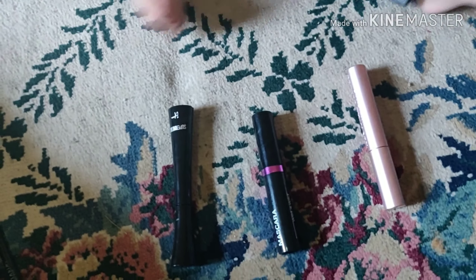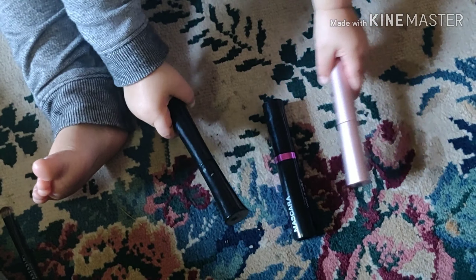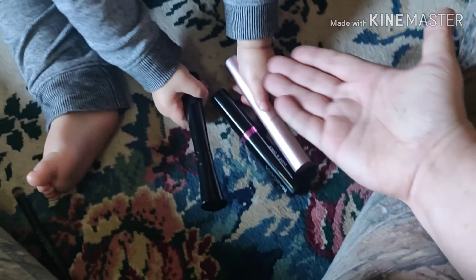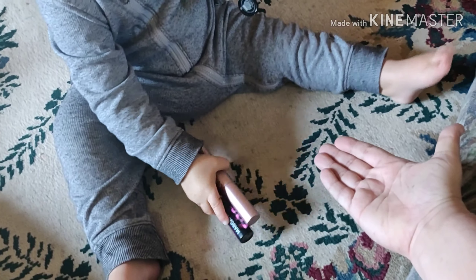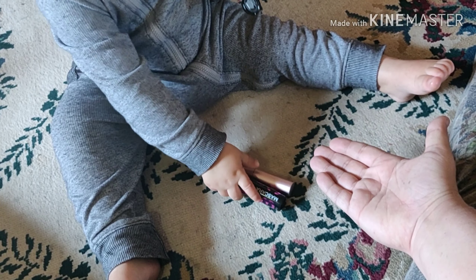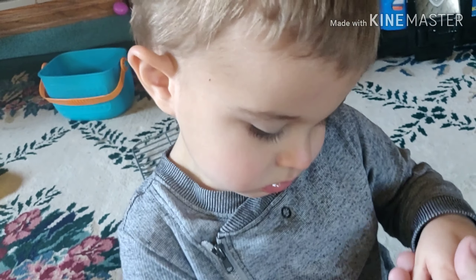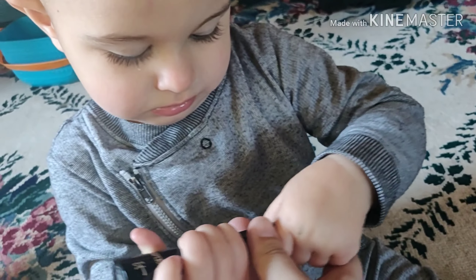Alright, which mascara do you want, Junior? Give me a mascara. We're going to pick all three again, huh? Give me one. No. Please? Give me a mascara. Give me one. Thank you. Thanks for sharing. You opened it — let's close it back up. Thank you.